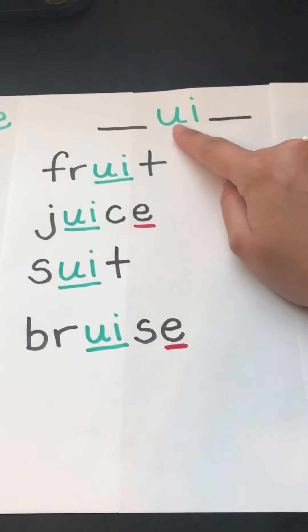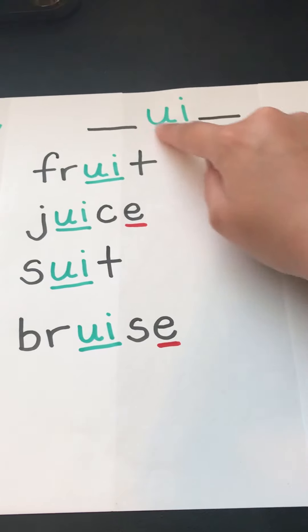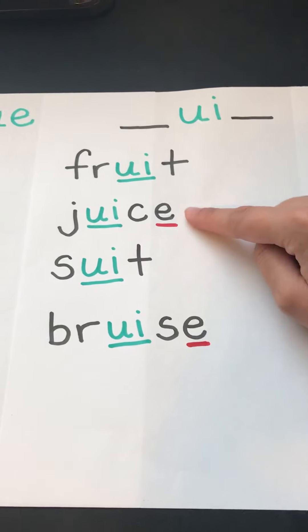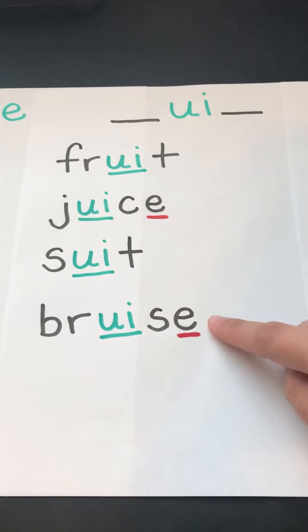We have UI that likes to come in the middle of words: fruit, juice, suit, bruise.